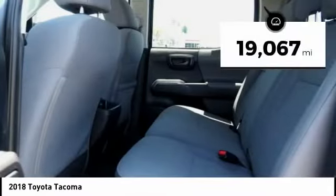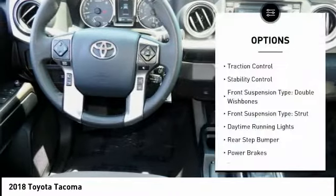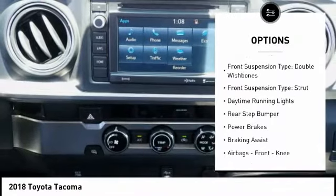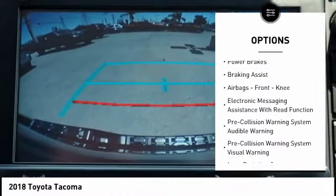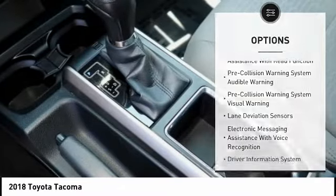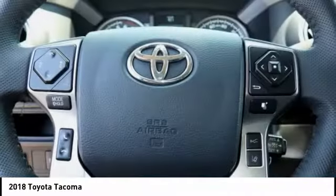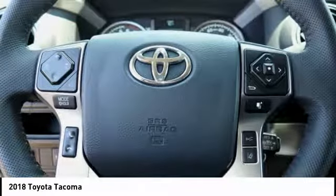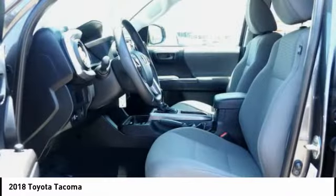This vehicle has less than 20,000 miles. Here are some of this vehicle's great options: traction control, stability control, front suspension type double wishbones, front suspension type strut, daytime running lights, rear step bumper, power brakes, braking assist, airbags, front knee, electronic messaging assistance with read function. Searching for a dependable vehicle that looks great, too?